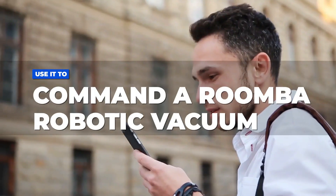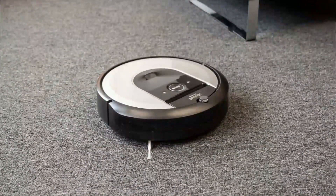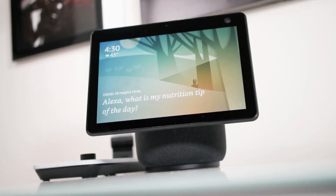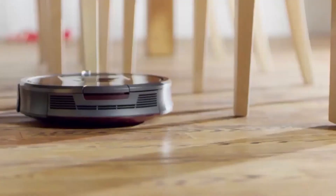Tip 7: Use it to command a Roomba robotic vacuum. An Alexa app will allow you to link your Roomba robot vacuum to your Echo Show 10. After that, you can use voice commands or the touch screen to tell your Echo Show 10 to begin cleaning, end cleaning, and return to its charging station. How convenient!